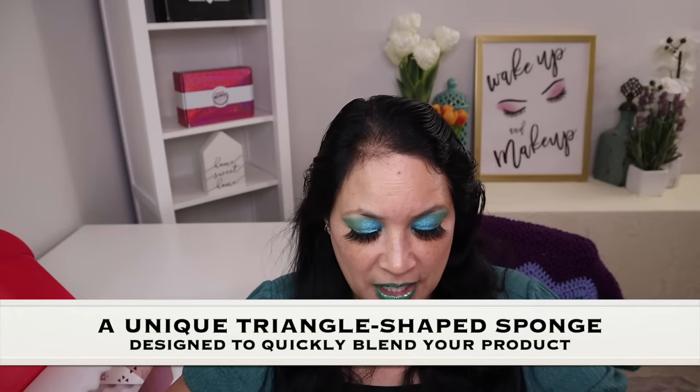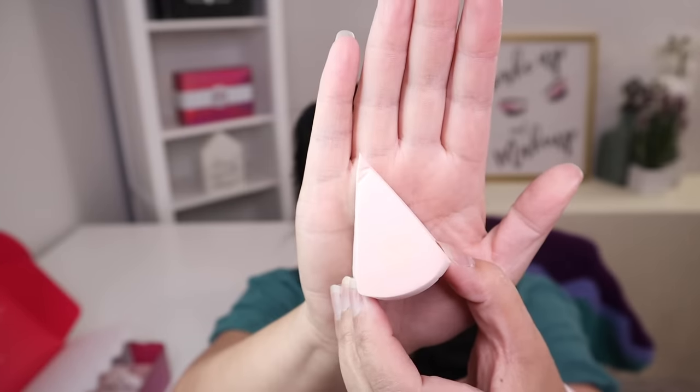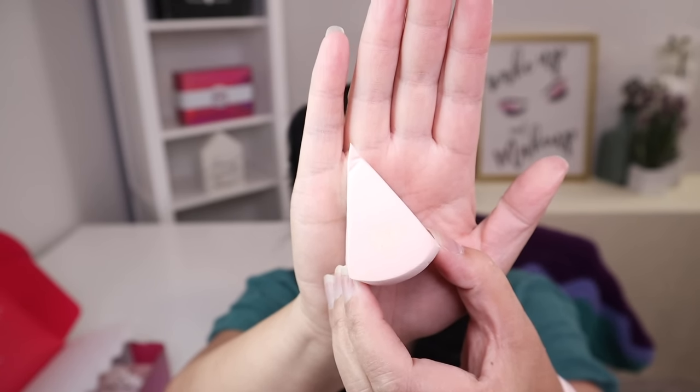The second item in this box is a makeup sponge with a manufactured price of $10. This is a unique triangle shaped sponge designed to help you quickly blend your products onto your face, leaving behind an airbrush look. I personally don't use makeup sponges, but if you love them, this particular shape might be really cool. This might actually be fantastic for putting on powder because of the way it's shaped — I could just get right under there.